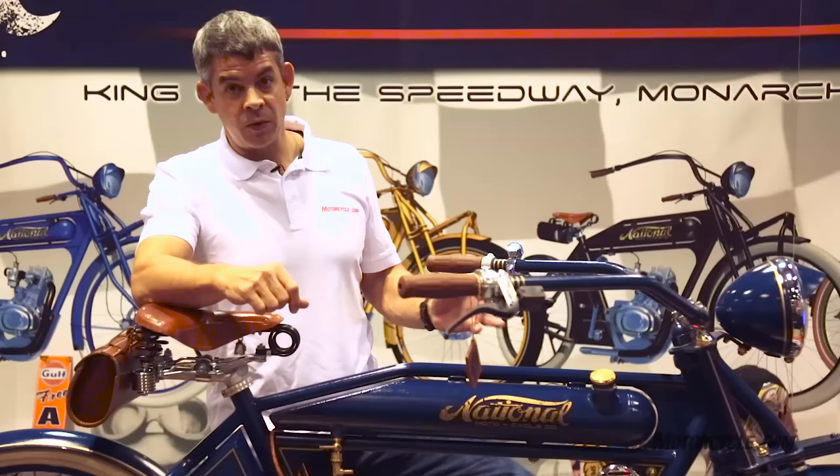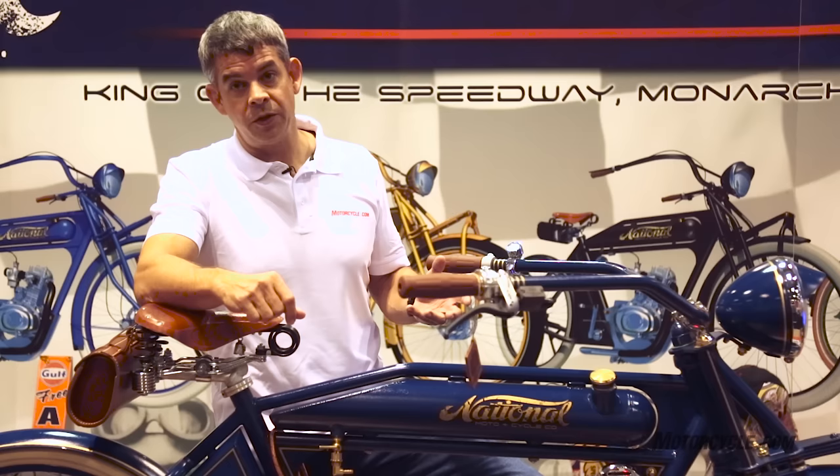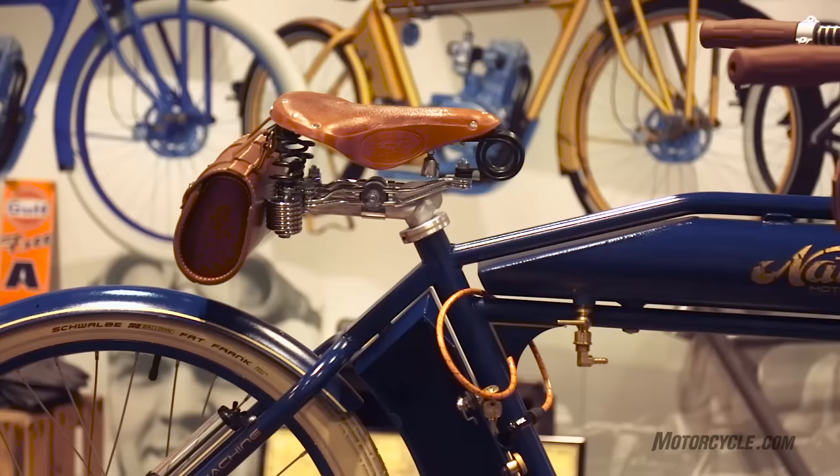It's hand constructed. The bike you see before me runs about $4,200 without the engine. With an engine — it's a 49cc Lifan — you're looking at about $5,400.